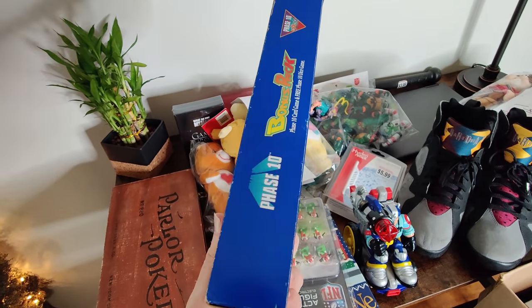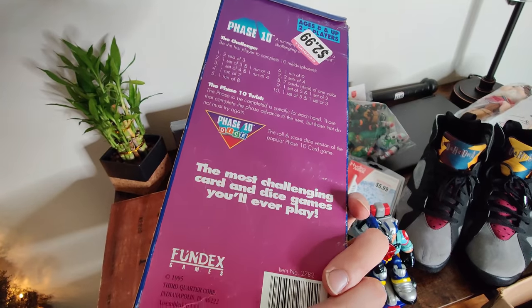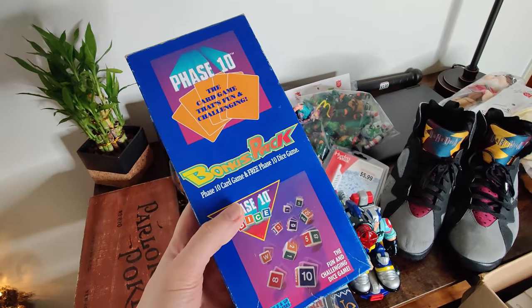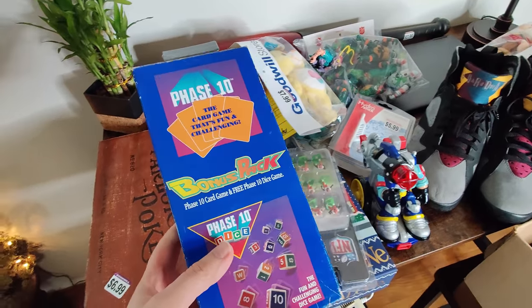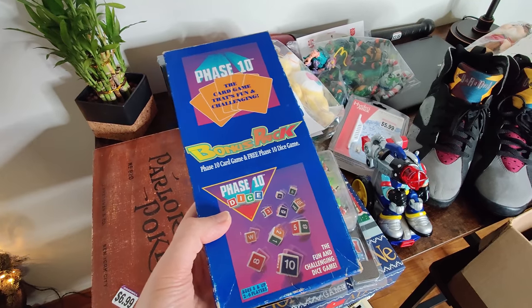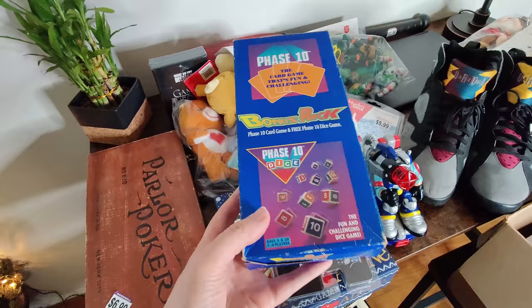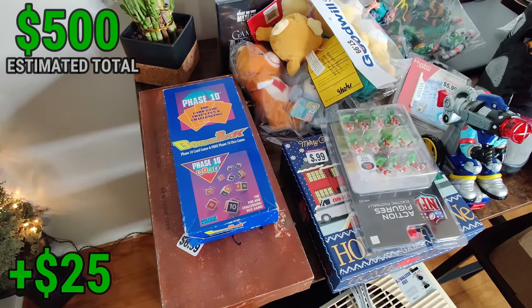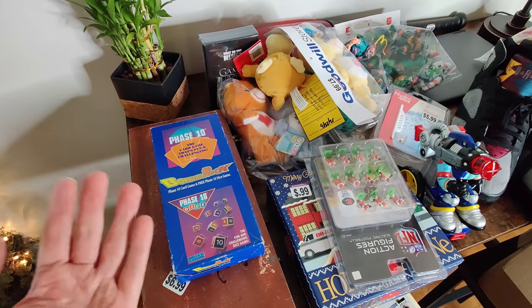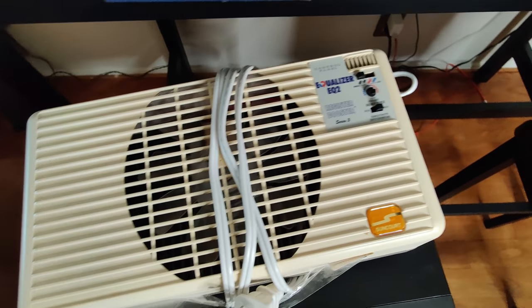Here's a great find — Phase 10 Bonus Pack with Phase 10 Dice. I've mentioned this bolo many times, and I've probably talked about it so much that more people are finding it now and the price is going down. That happens sometimes when I talk about items publicly — some things I keep to myself to capitalize first. But I keep finding Phase 10 more often than I probably should. I paid $2.99 for this one, it's complete. Last Phase 10 Dice I sold went for about $60 sealed; this one, open, I'd probably sell for $35–$40 on eBay since it's no longer on Amazon.